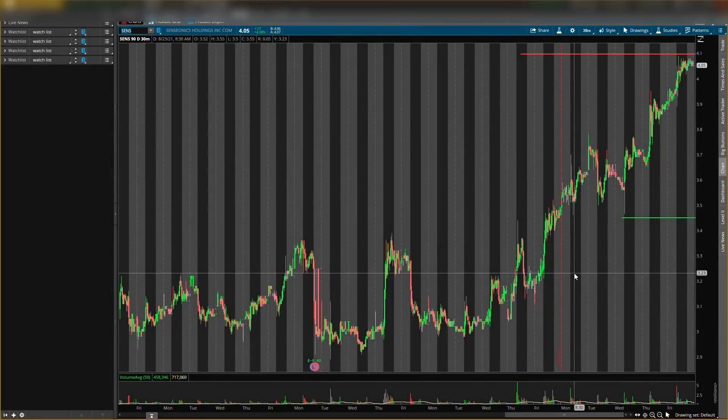Hey guys, it's your boy Will back with another video. Today I will be talking about two stocks that can rocket on a Monday. I'll give you guys my buying levels, support levels, and resistance levels for both of these stocks.